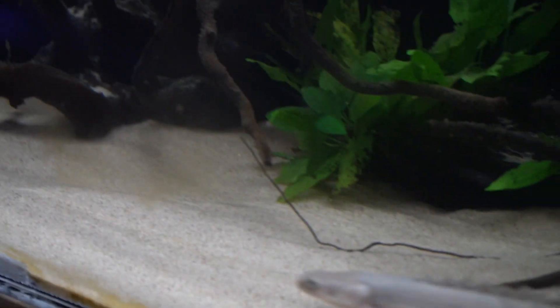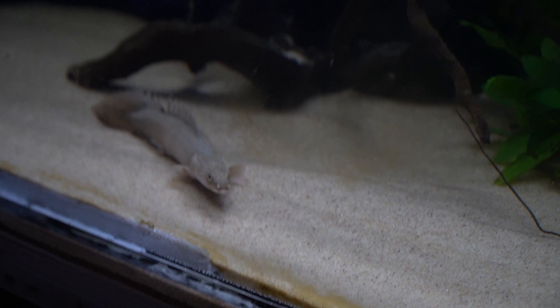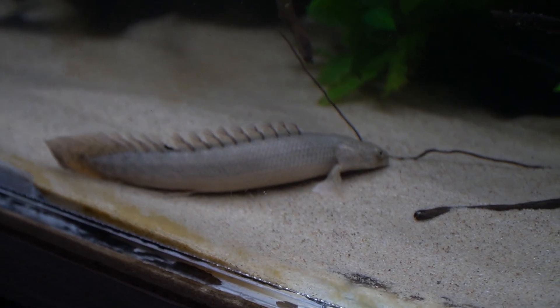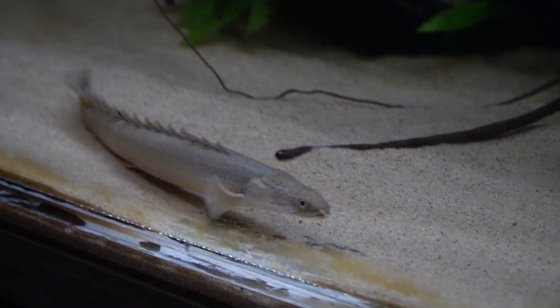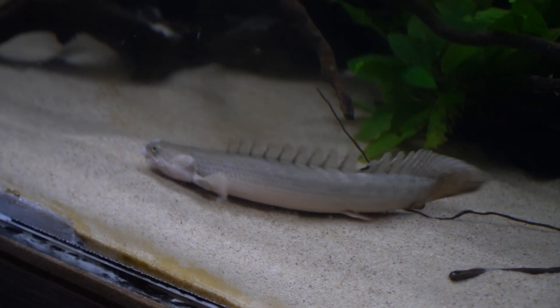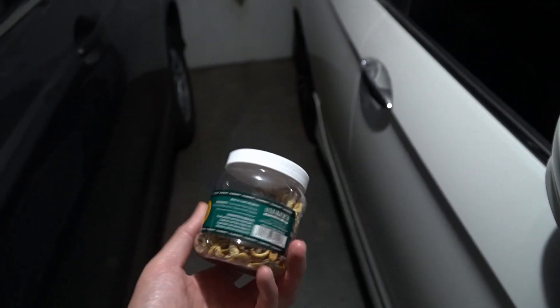This guy ate his piece and usually the little one comes after. It's a really big piece but he'll turn it down — there you go, got it. Now on to the top dwellers.